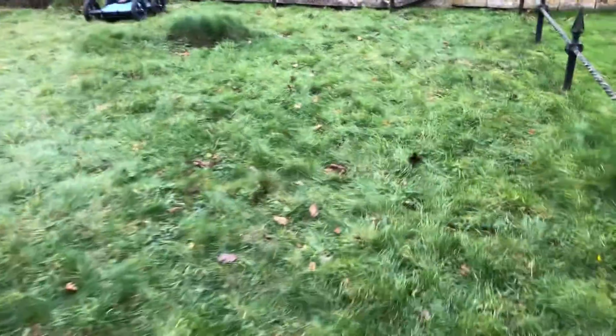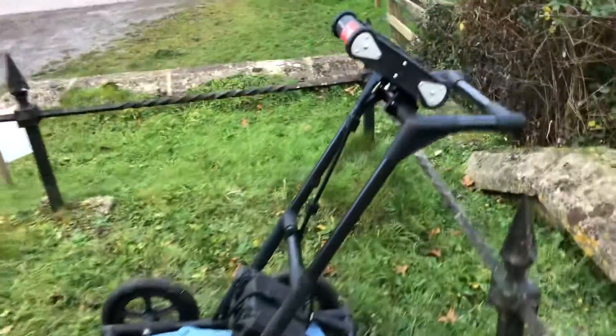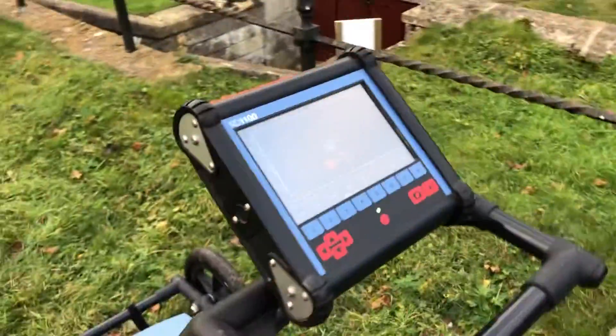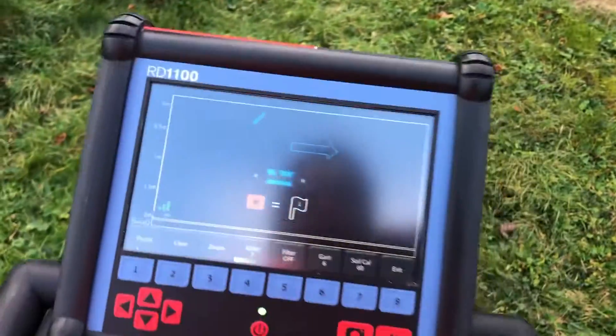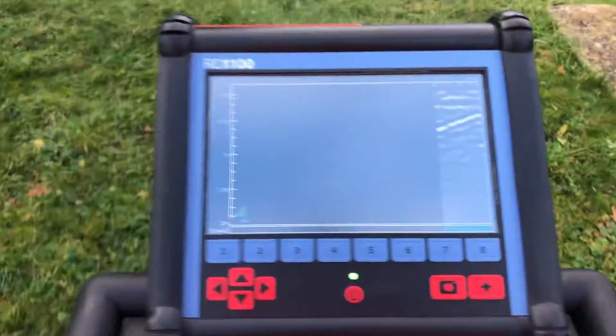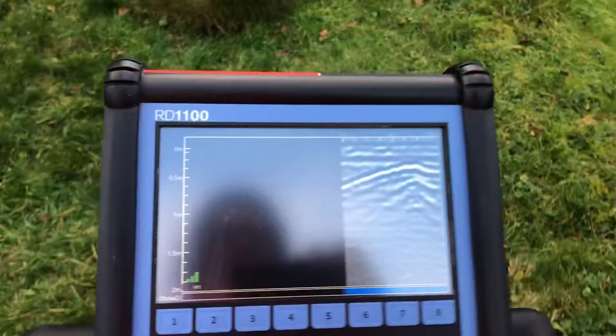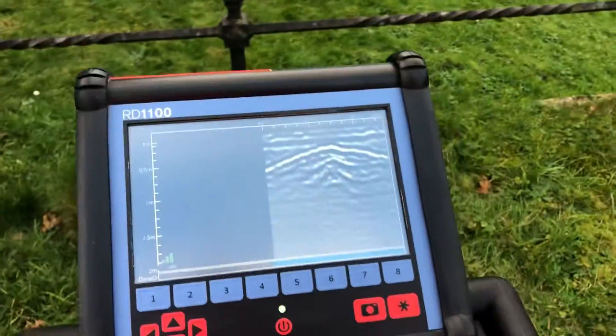This is a crypt beneath us right here, and we're going to put the GPR on top of this crypt and show you a couple of things. You'll have to excuse me because the ground is very bumpy — there have been lots of ant nests here and they've had a good munch on it. So it's all over the place, but it doesn't matter. Let's see what we can see.